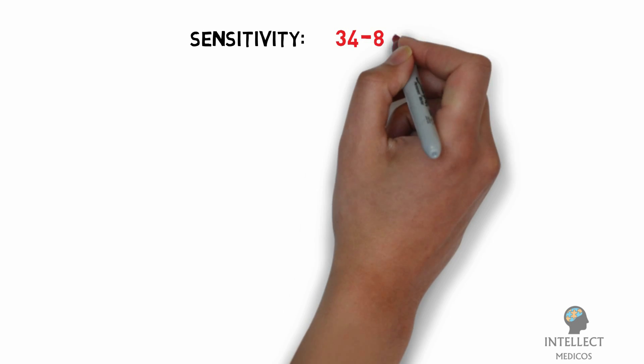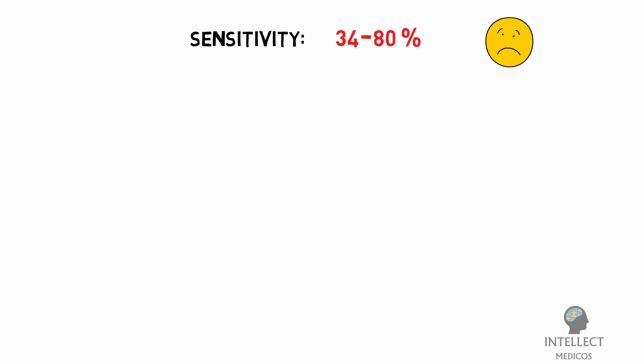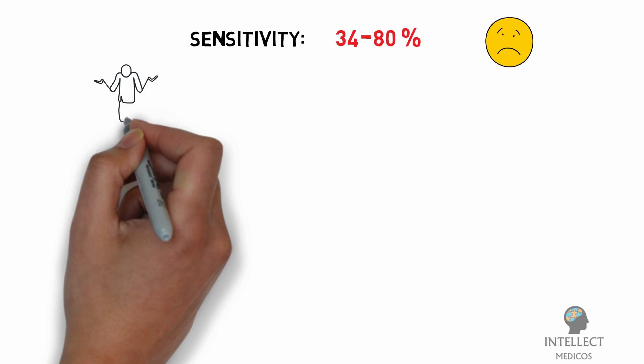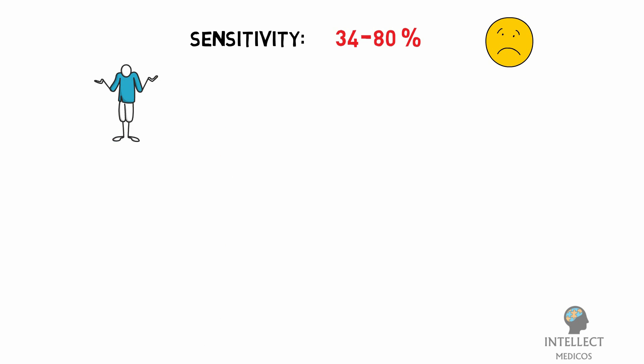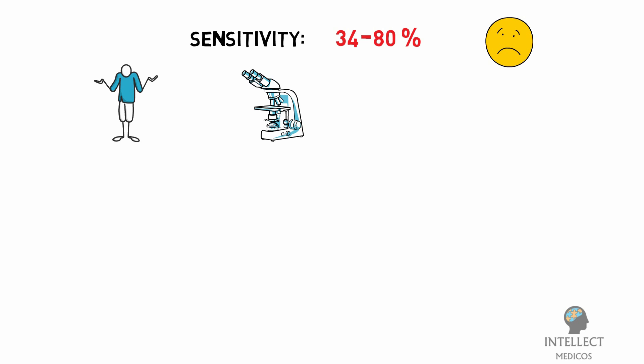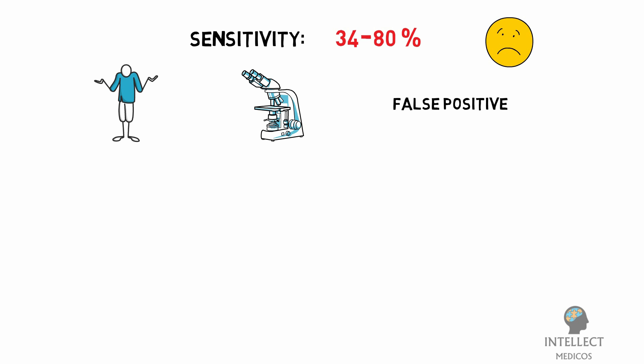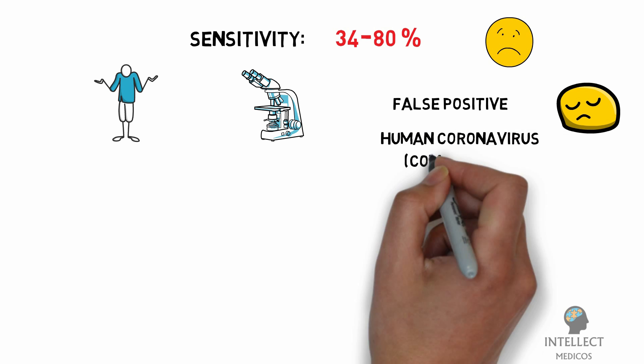The sensitivity of these tests might vary from 34% to 80%, meaning half or more of COVID-19 infected patients might be missed. These assumptions require further study. Additionally, false positive results could occur if the antibodies on the test strips also recognize antigens of viruses other than COVID-19, such as human coronaviruses that cause the common cold.